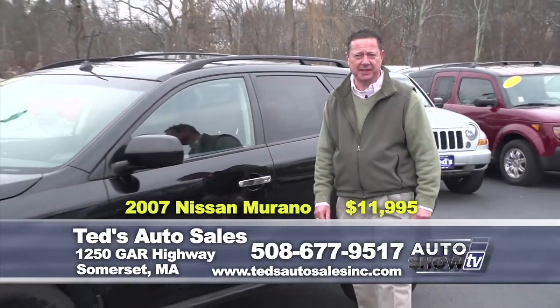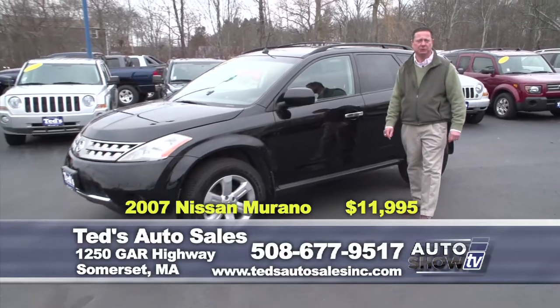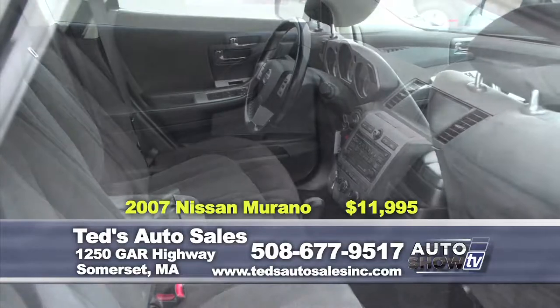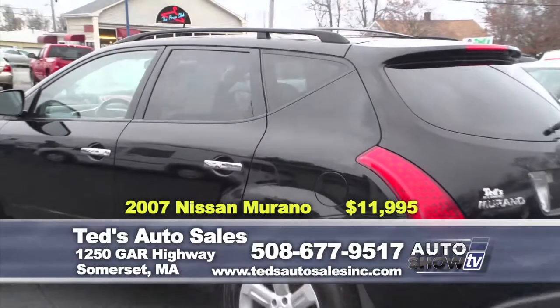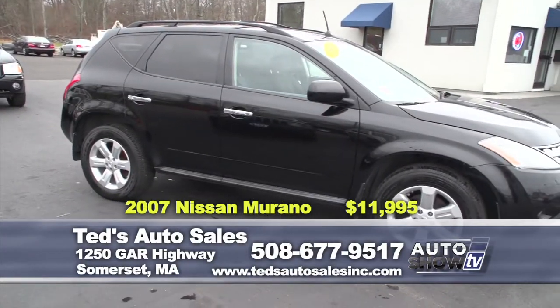Always one of the best-selling SUVs: 2007 Nissan Murano, all-wheel drive S. One owner, 18-inch wheels, only 88,000 miles. Seating for five, complete with luggage rack and dual exhaust. Just reduced to $11,995 for year-end savings — come get it at Ted's.